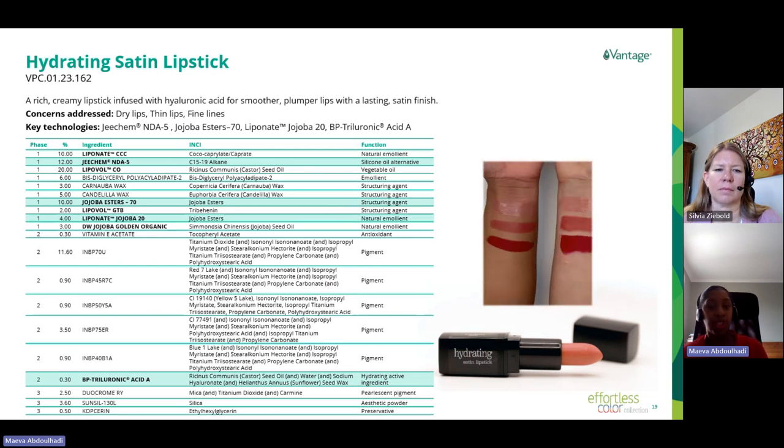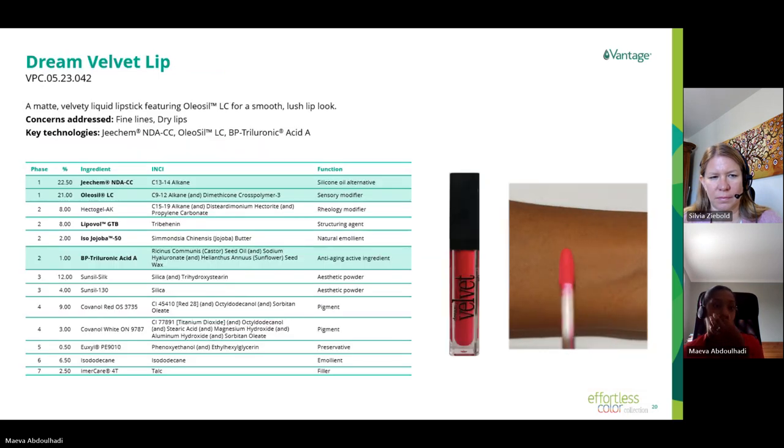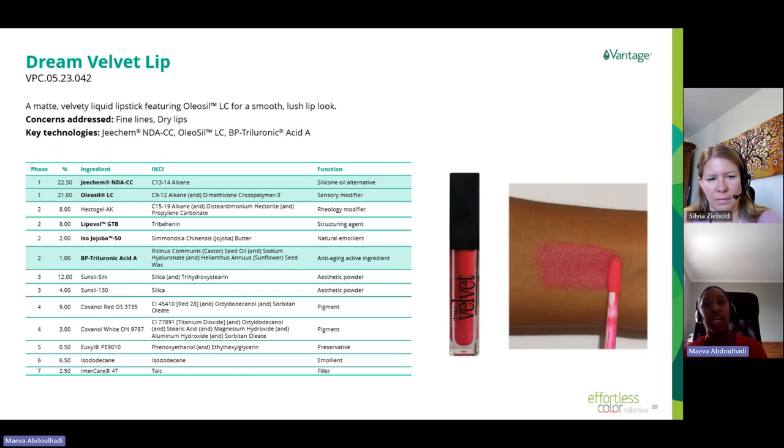This lipstick is rich and provides comfort to the lips while repairing dry lips over time, delivering a satin finish. The next formulation is the Dream Velvet Lipstick, a matte liquid lipstick with a high naturality content. The formulation features GKMND CC (C13-14 alkane) at 24%, which allows the texture to glide easily upon the lips during application. The hero ingredient here is Oleozyl LC, an extension of our GKMND technology — it is an elastomer gel dispersed in GKMND LC, providing all the sensory benefits of a silicone elastomer gel with a natural origin content of 90%.